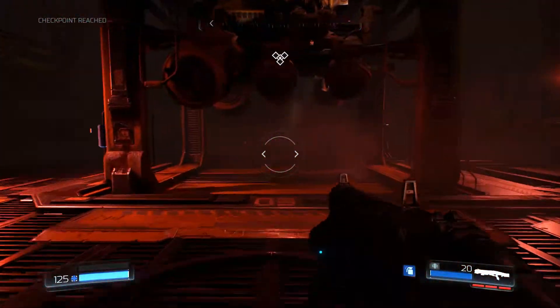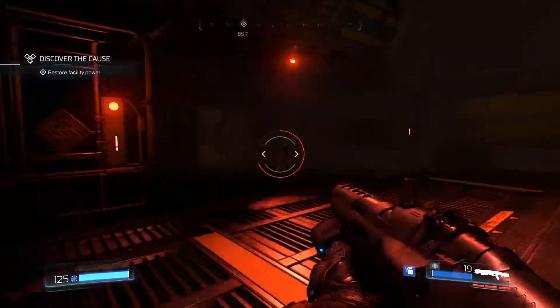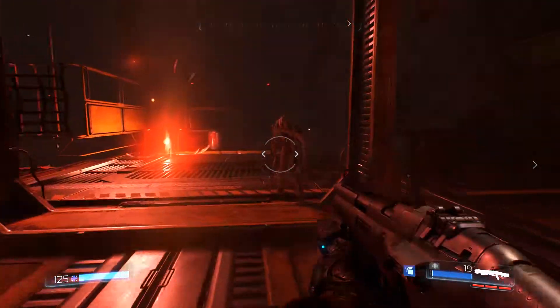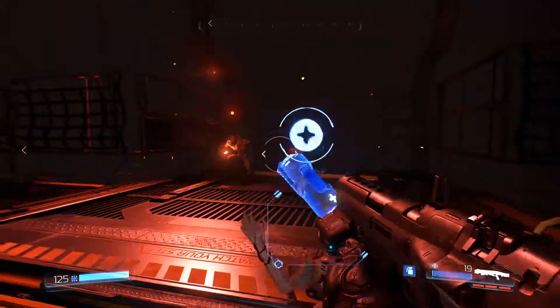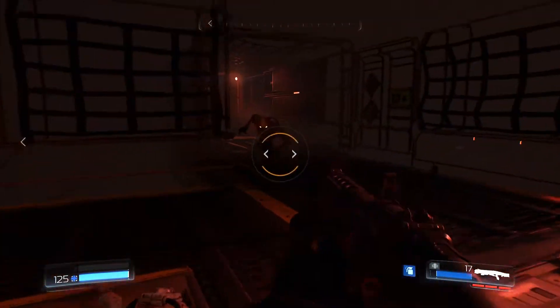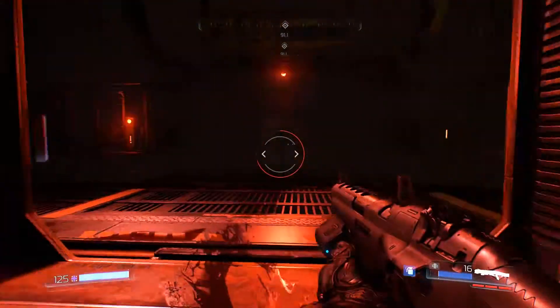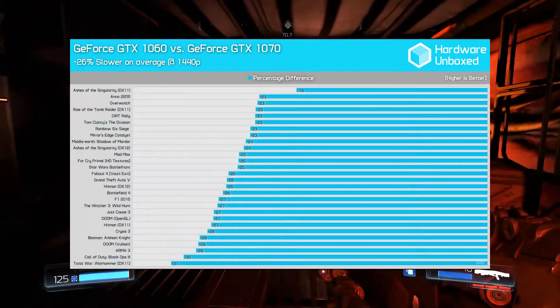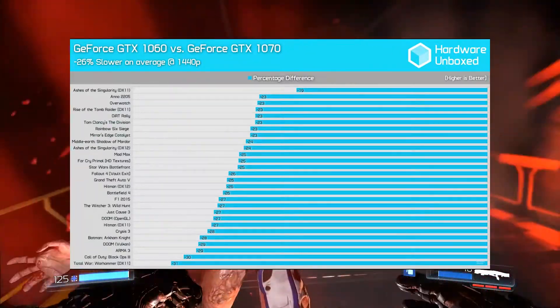Alright guys, so in the rumor mill is the possible addition of a 1060 Ti to Nvidia's Pascal lineup of cards. Personally, I don't think there's enough of a market out there to really warrant a 1060 Ti, considering the difference between a 1060 and a 1070 is around 25% difference in performance, but we'll explore what a 1060 Ti could potentially look like.